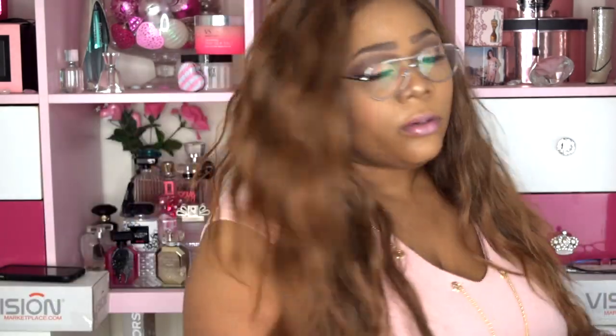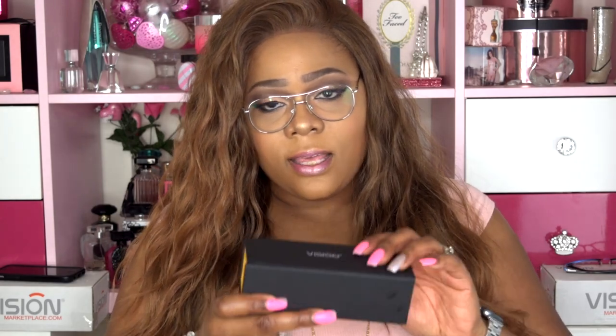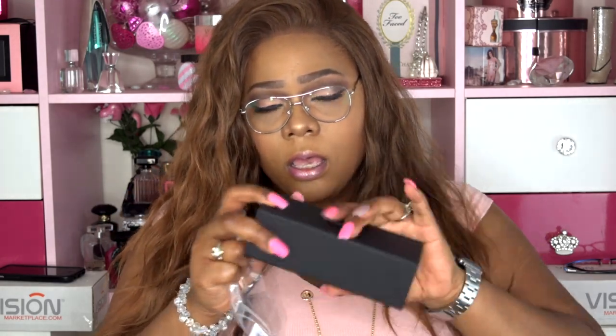Inside the box you also get a cloth to wipe your glasses, which is absolutely perfect — it's a good quality cloth. With one of my glasses I also received a spray cleaner. Your glasses come in a protective baggie inside the Vision Marketplace glasses holder, which is super dope. It's made of like a yellow velour or velvet-type material.